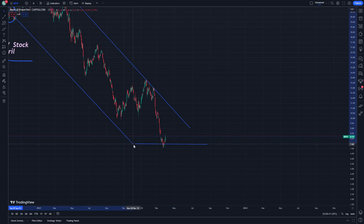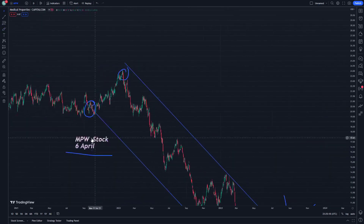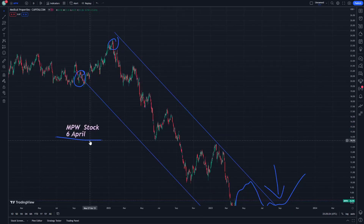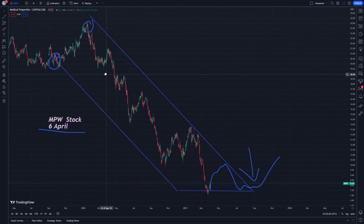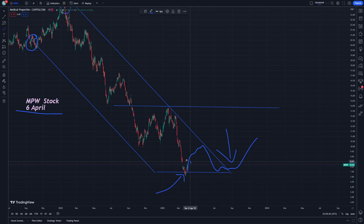This stock is really increasing in momentum, as you can see. This is a support level — it's really acting as a key support that you have to deal with closely.